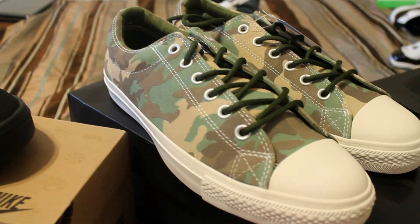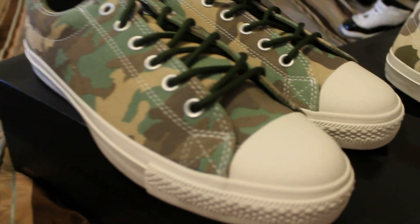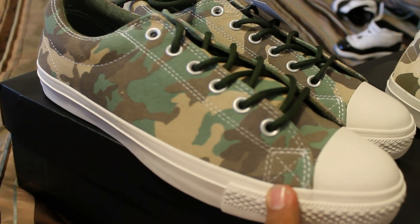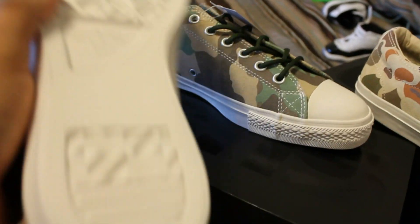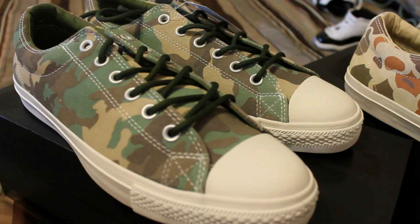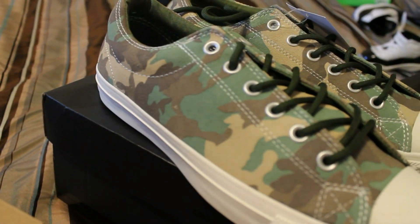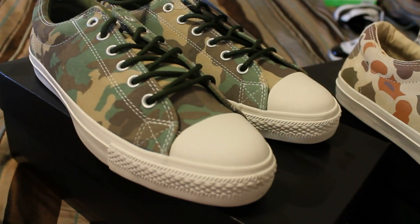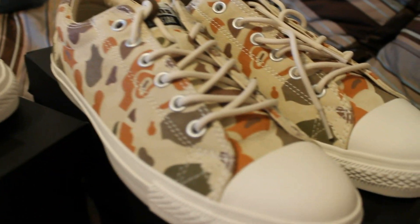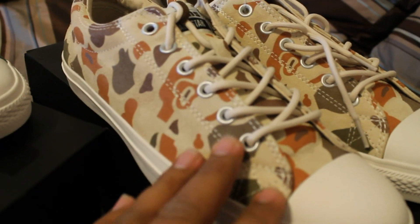Nice beaters. Next ones up — got the woodland camo. These are from the CTS pack, all suede upper with the woodland camo print, white sides, white bottoms. These come with three laces each, all suede with the camo print, really dope aluminum eyelets, really clean.